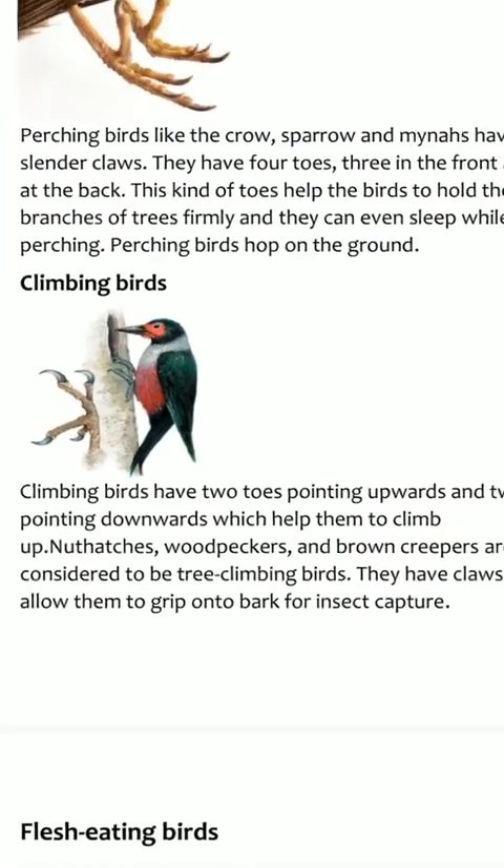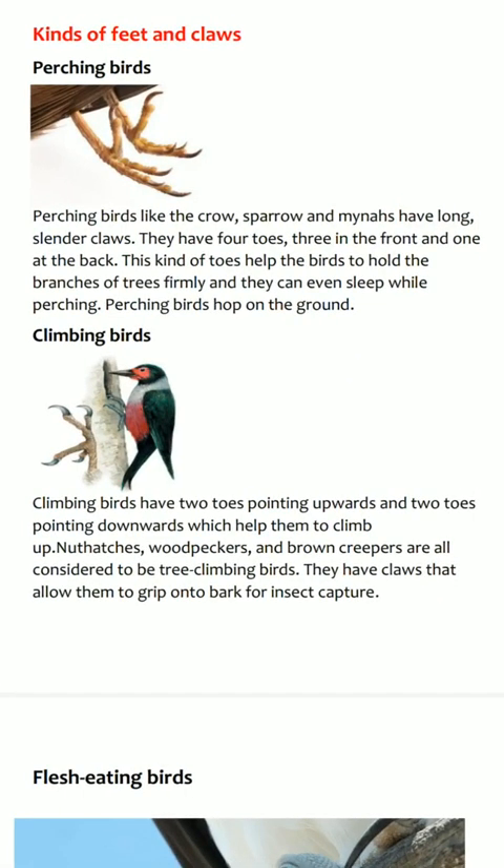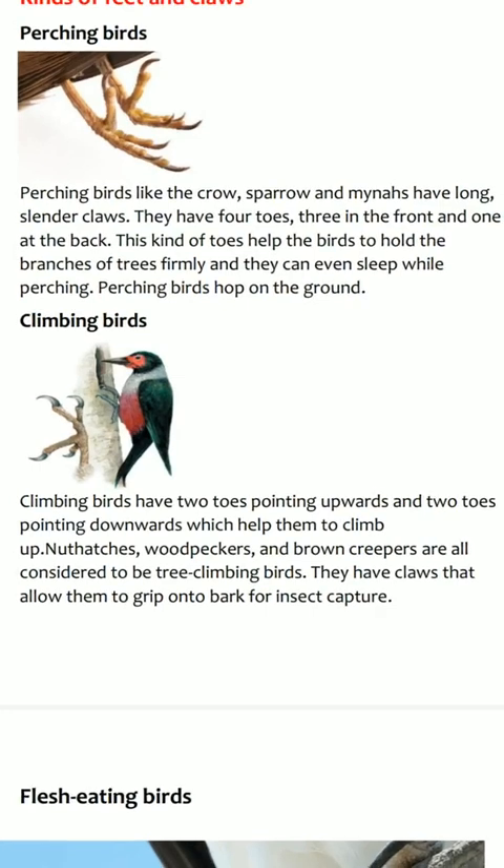Climbing birds have two toes pointing upwards and two toes pointing downwards, which help them to climb up. Woodpeckers and brown creepers are all considered to be tree climbing birds. They have claws that allow them to grip onto bark for insect capture.